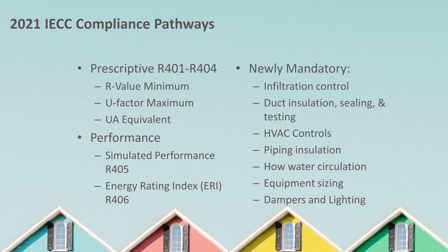There are now three prescriptive paths: the R-value minimum path, the U-factor maximum path, and the UA equivalent path. There are now two performance paths as well: the simulated performance alternative R405, and the energy rating index, or ERI, path section R406.